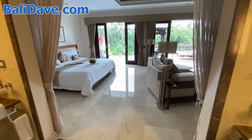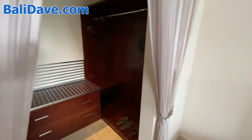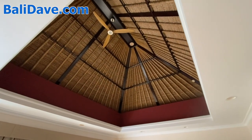You've got a closet over here for your personal items, and then take a look at just the gorgeous ceiling in here. So beautiful.